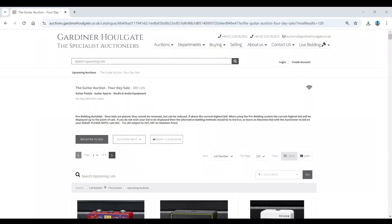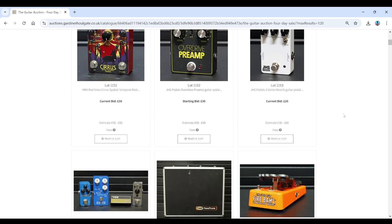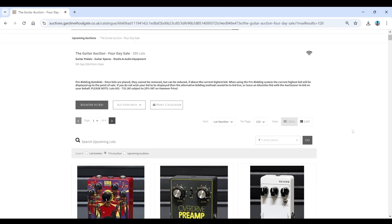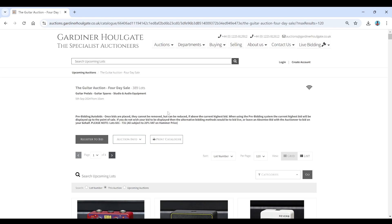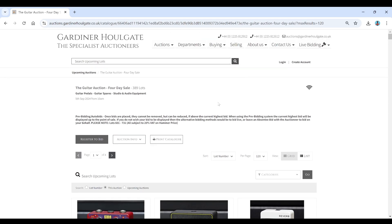Hello and welcome to the Music and Instrument Investigator. Today we're on the website of Gardiner Hallgate Auctioneers based in the UK, and we're going to have a look at one of their guitar-related auctions coming up in September. This one is on the 5th of September — it's the 3rd today, so a couple of days left. This auction seems to be mainly guitar pedals and related pro audio equipment. About 389 lots in this. As always with Gardiner Hallgate, buyer's premium is 26.4%, so whatever the final hammer price is, you have to add that on top. This is a UK-based auction, so bear in mind import/export fees, shipping, all of that fun stuff.